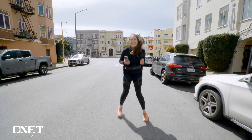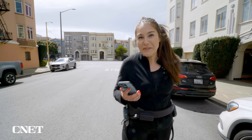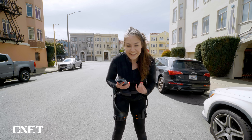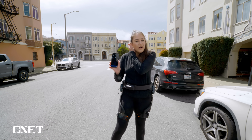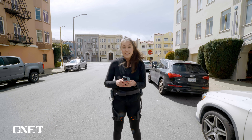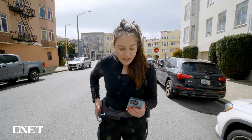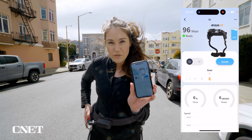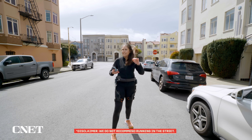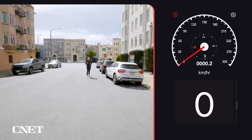Now comes the speed test. I am not a fast runner by any stretch of the imagination, but I'm going to see if I can reach that 27 km/h claim — I highly doubt it. I'm using a speedometer on my phone as I run to see how fast I can get. Assist is going to be at level six — confirmed. It's super windy, but let's try. Full throttle — three, two, one.